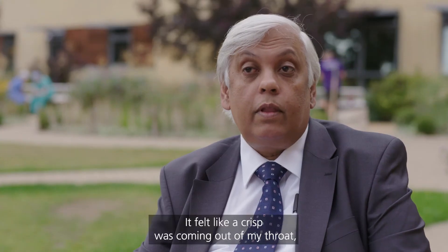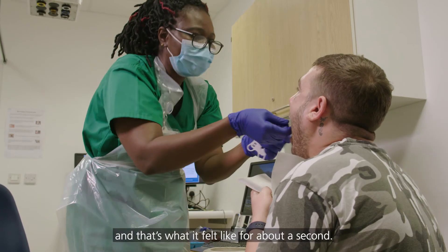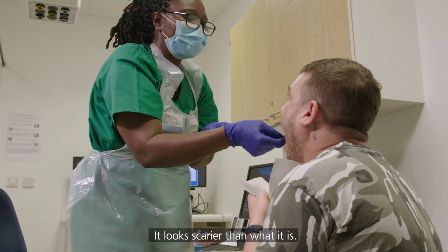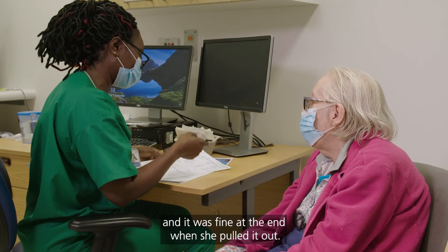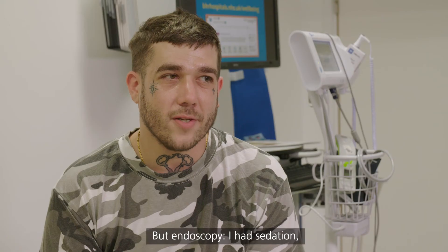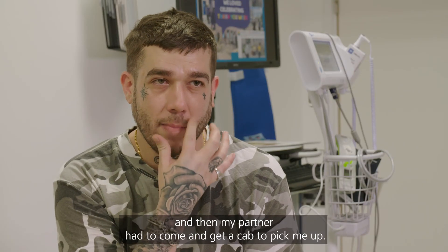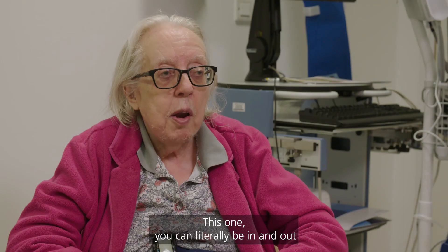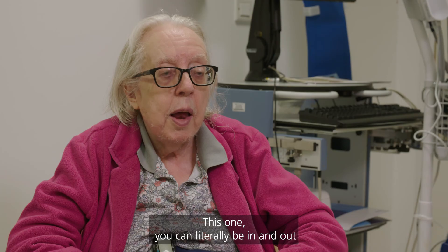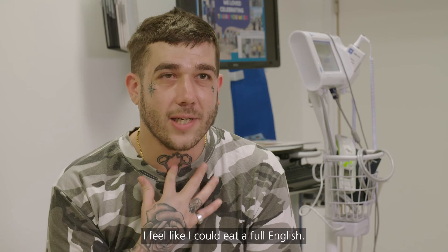It felt like a crisp was coming out of my throat — that's what it felt like for about a second. It looks scarier than what it is. She told me what to do all the time and it was fine at the end. When she pulled it out, there were no problems whatsoever. With endoscopy, I had sedation, I had to wait about an hour, and then my partner had to come get a cab to pick me up. This one, you can literally be in and out in about 30 minutes. And now I don't feel any pain or nothing — I feel like I could eat a full English.